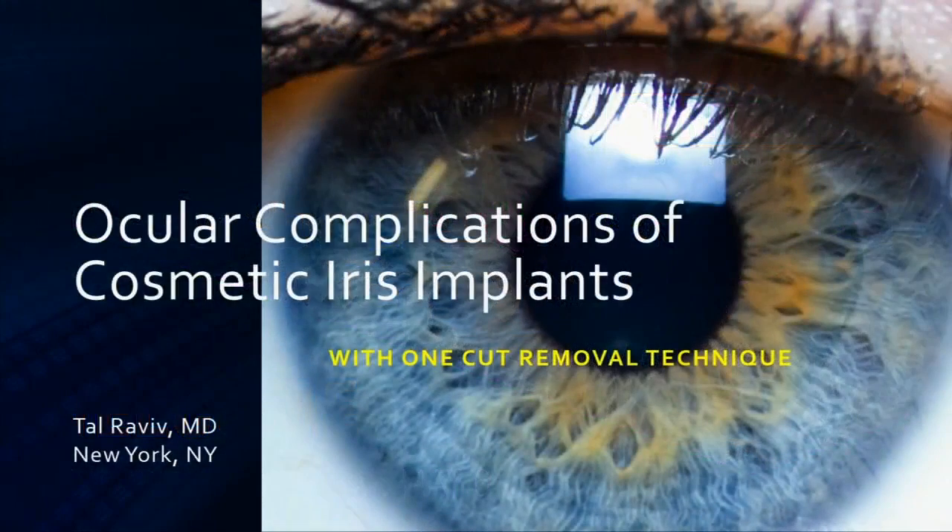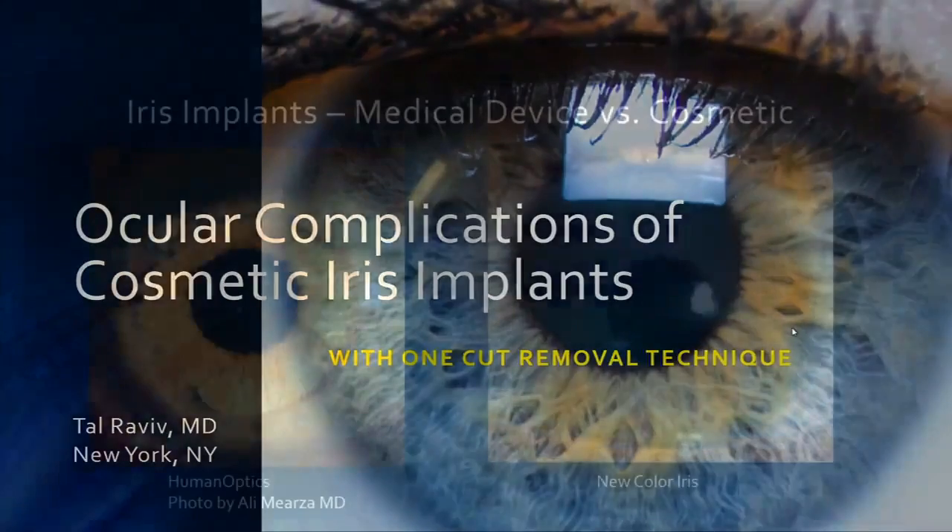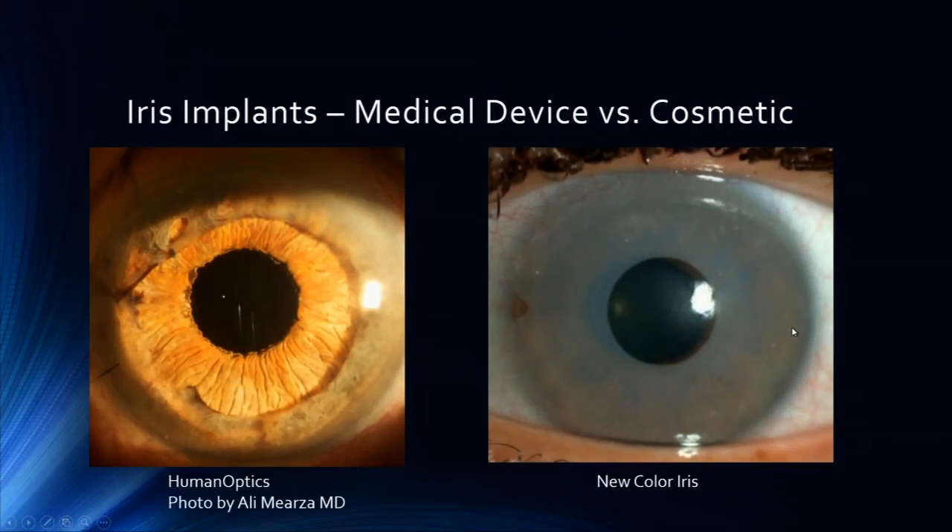Thank you very much and thanks for having me. I want to show a show of hands — if anyone here has seen a patient with cosmetic iris implants implanted elsewhere. I'm seeing a lot of hands here. The first thing we have to make clear — not for this audience but more for the public — is the two different types of implants.